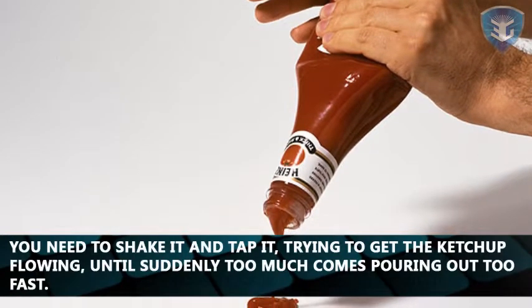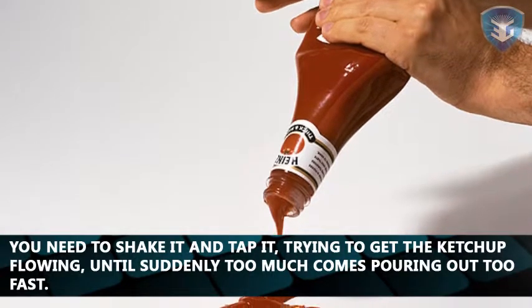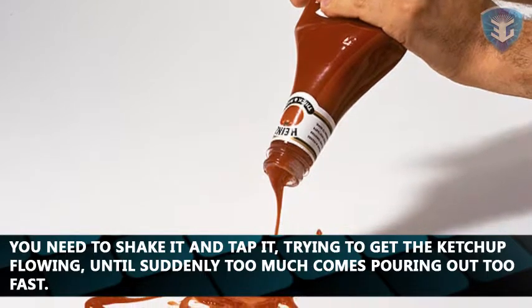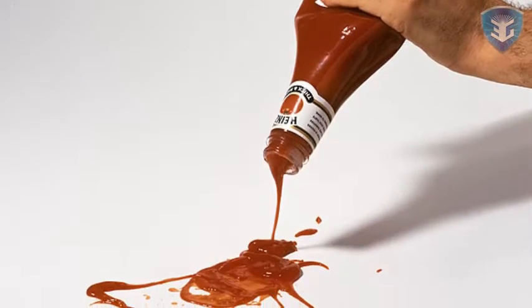So you shake it and tap it, trying to get the ketchup flowing, until suddenly too much comes pouring out too fast and your food winds up drowning in it.